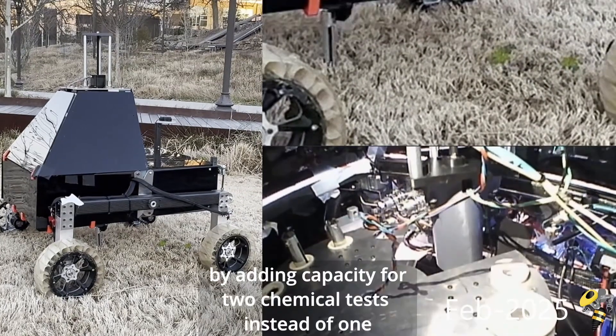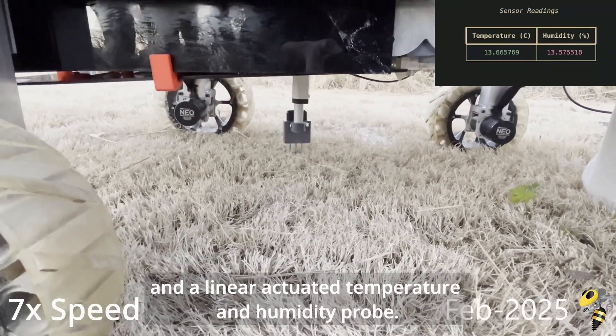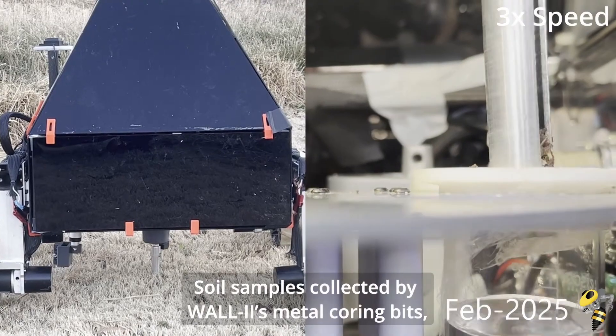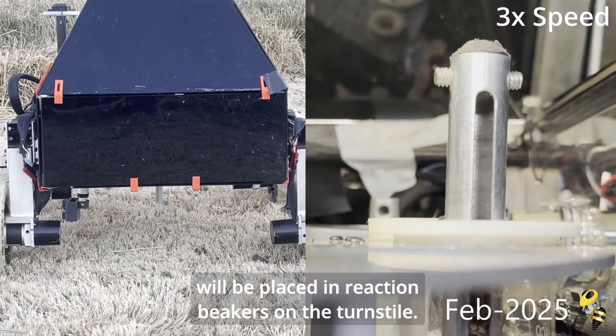For this year's science mission, we worked on improving the previous core sampling system by adding capacity for two chemical tests instead of one, and a linearly actuated temperature and humidity probe. Soil samples collected by WALL-E's metal coring bits, which are strong enough to drill through rock, will be placed in beakers on the turnstile.